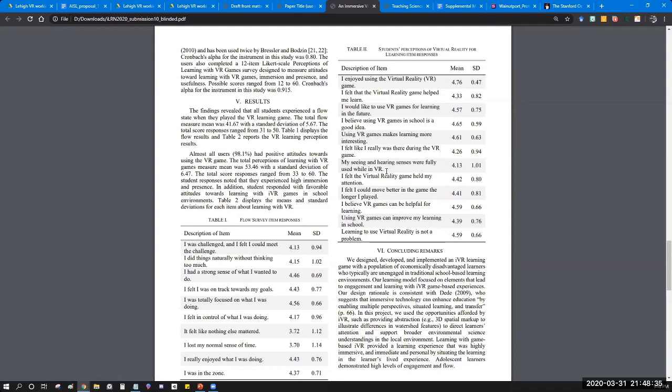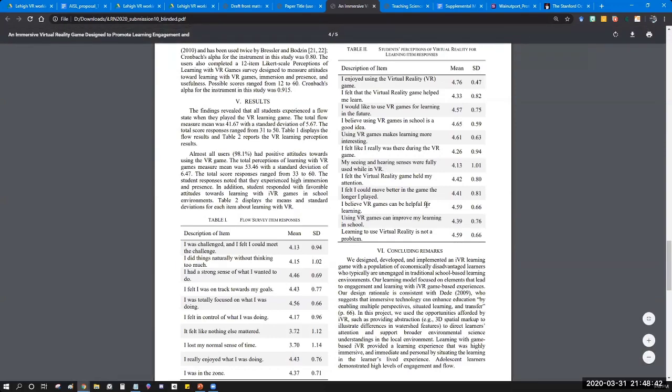We have planned to develop five more games in a wider partnership involving five STEM learning centers, informal learning centers, and seven local public libraries.